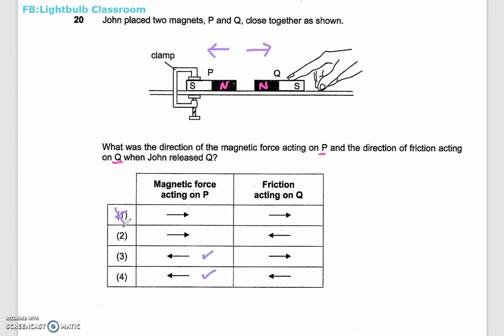So by elimination, I know options 1 and 2 are out. Now this one is a bit tricky — the direction of friction acting on Q. Q is going to move to the right, but friction always opposes motion, so friction always opposes the movement.